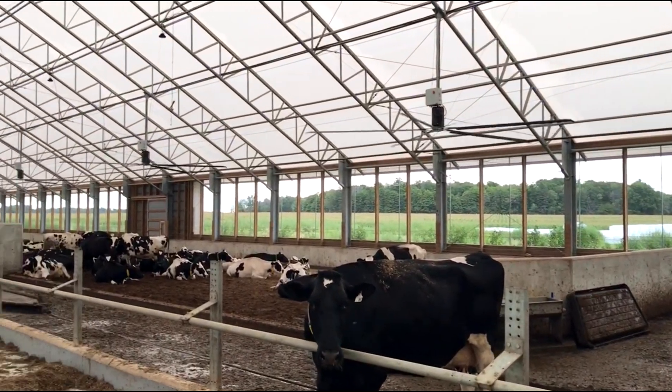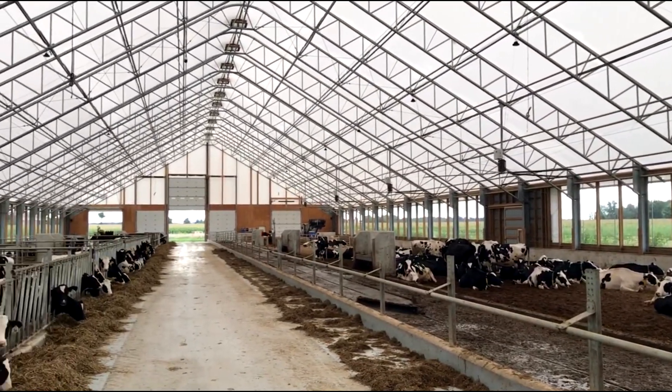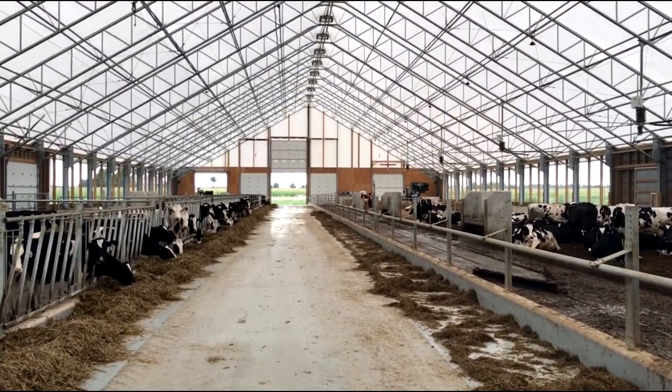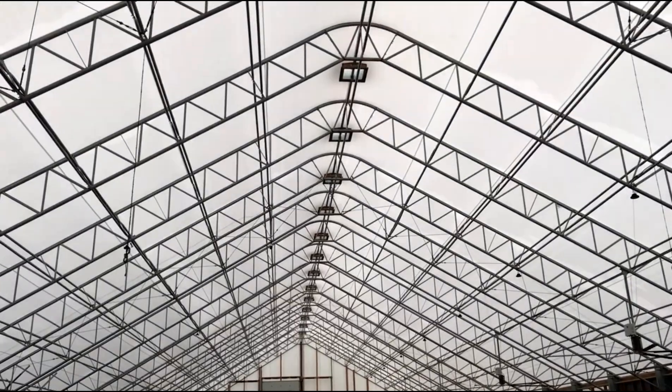Our main reason for choosing this barn didn't come down to price, because price-wise it was very similar to a conventional barn. It came down to the environment, the air quality, and the brightness that we had in the fabric barns. On a nice bright sunny day in the winter, this barn actually warms up.